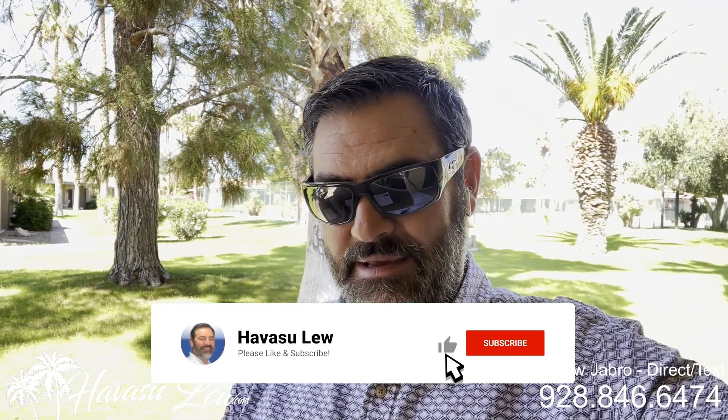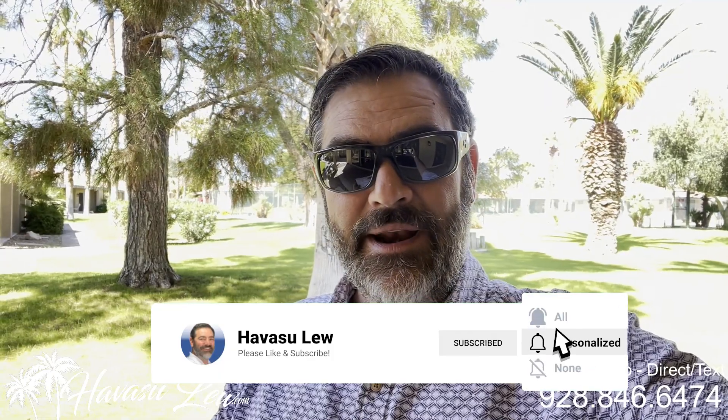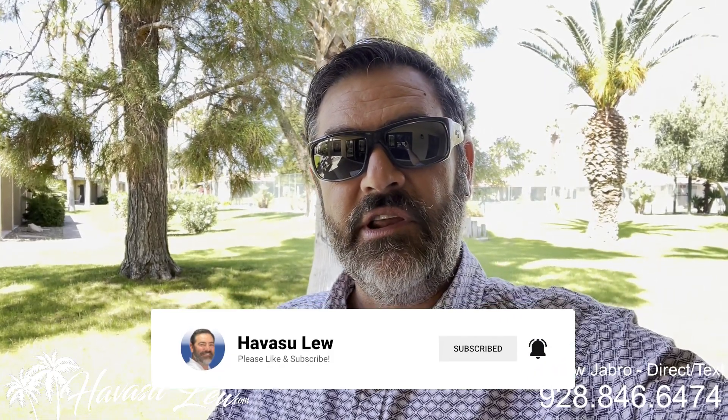Havasu Lu back again with you. Hope you enjoyed the quick little video walkthrough of the unit over here at 1402 McCulloch Boulevard, number 19 at the Isle Side. Again, this one is just listed for $589,000. I'll put a direct link to the listing detail page right below this video so you guys get all the listing pictures, current price, availability, and all that. I've also put all my contact information right below this video, so if you have any questions, feel free to reach out to me. You guys have a great day and I'll talk to you soon.